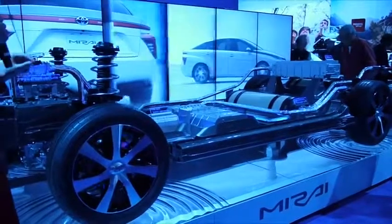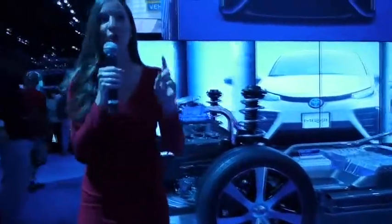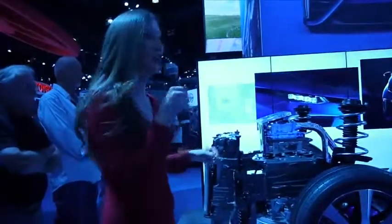We're ready to bring it to you, Los Angeles. Next year, in 2015, we are going to have a fuel cell vehicle on the road — on the market in the whole state of California. And we're so excited that we have it right here at the Los Angeles show. Let's take a look at the car.